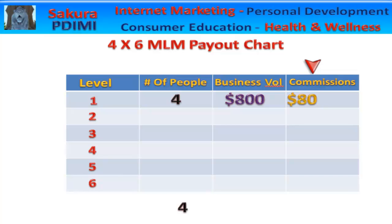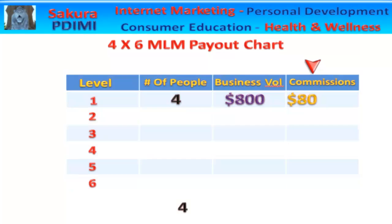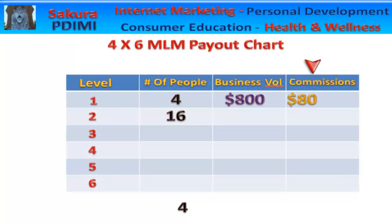Let's go for the gold and take it down to the next level. There are 16 people on your second level, which means a total of 20 people in your organization, which means $4,000 in business volume, which means you will be getting paid $400 per month over and over again.